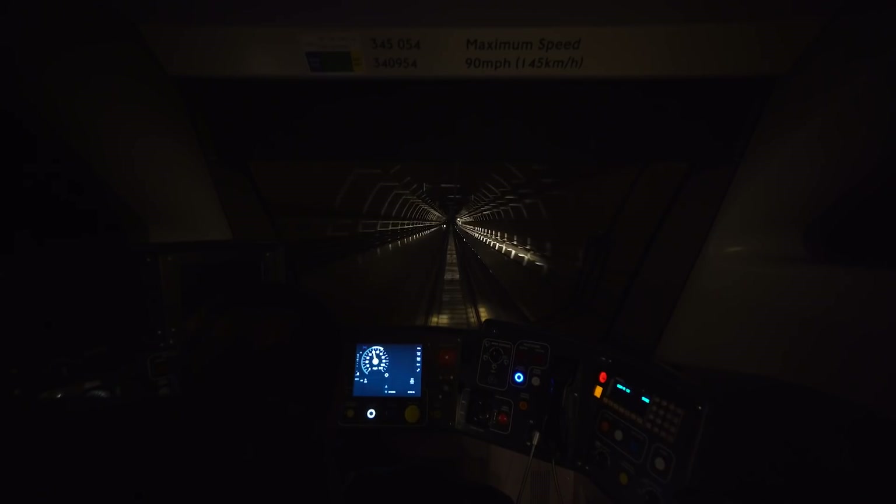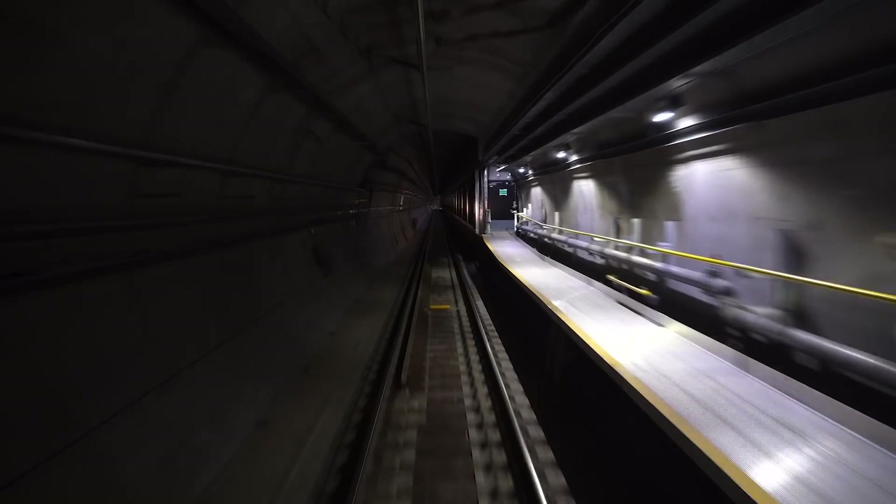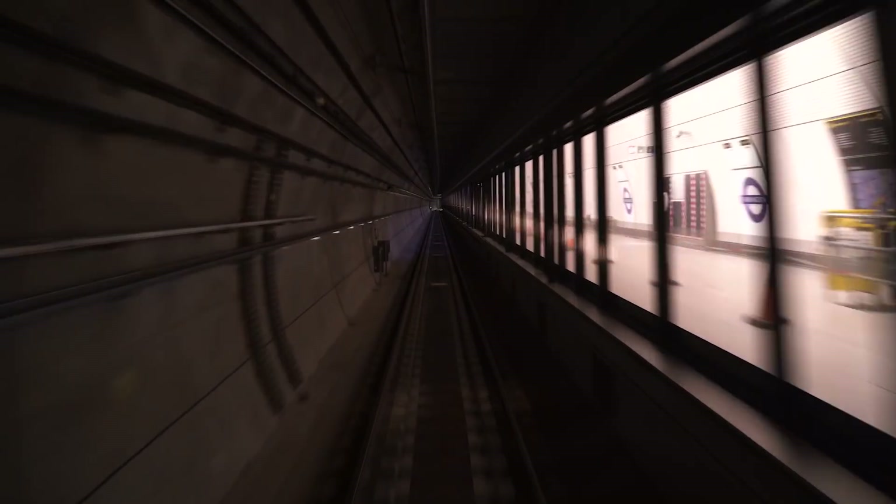In addition, within the central operating section through central London, we will be running enhanced timetable demonstrations to prove that the system is capable of running at two and a half minute intervals, which is the equivalent of 24 trains per hour.